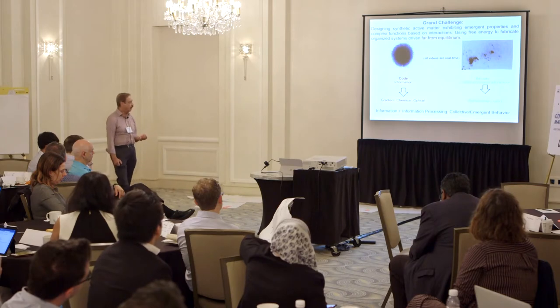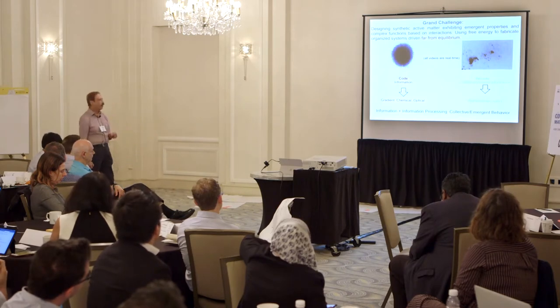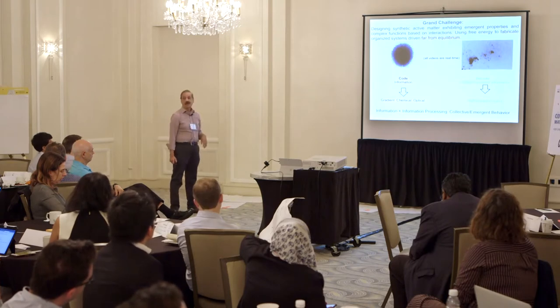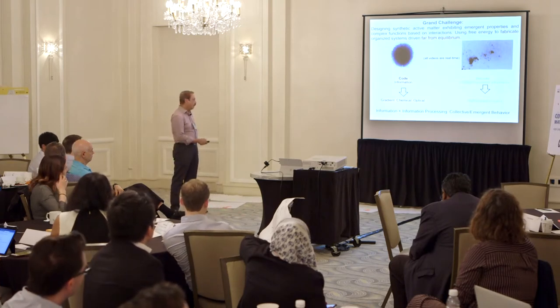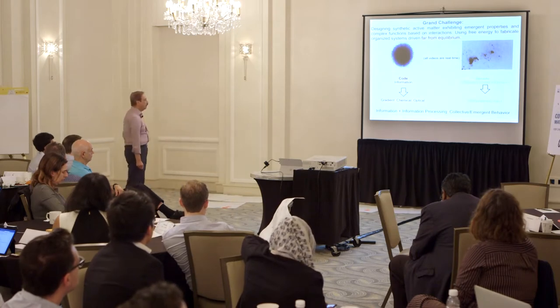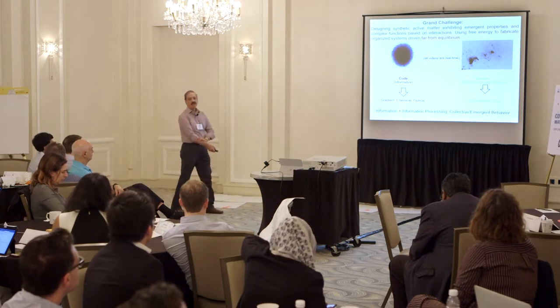In this case, the information is in the form of chemical gradients or optical gradients and so on. And the combination of the information and the information processor will then lead to collective behavior, emergent behavior.